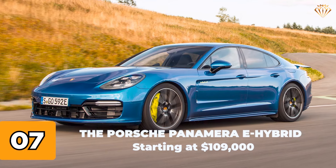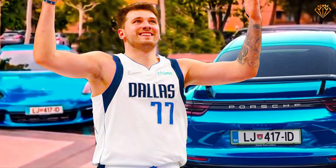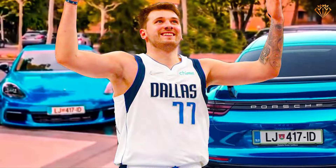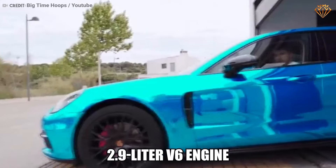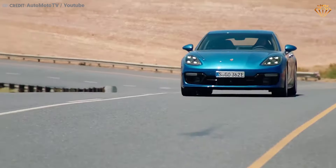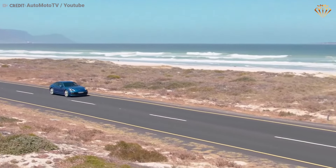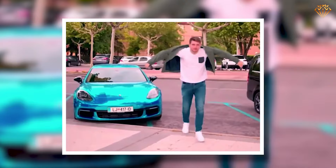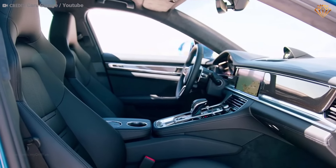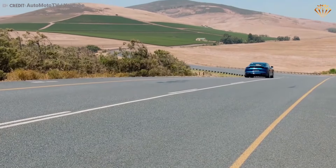Number 7: The Porsche Panamera E Hybrid, starting at $109,000. This German gem is where luxury meets eco-conscious performance. The plug-in hybrid sports car boasts a 2.9-liter V6 engine paired with an electric motor, generating a combined output of 462 horsepower. It offers an electric-only range for short commutes and impressive fuel efficiency. The Panamera's striking blue exterior, aerodynamic silhouette, and high-tech interior with digital displays and luxurious finishes make it a perfect blend of sportiness and sustainability.